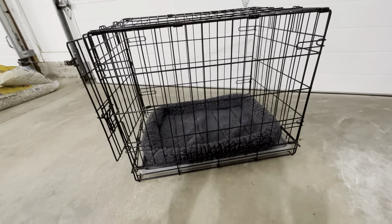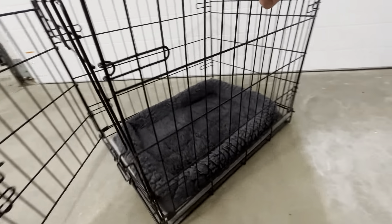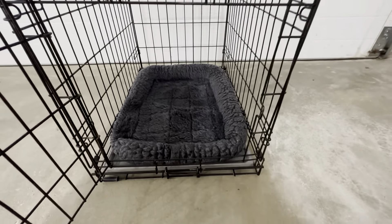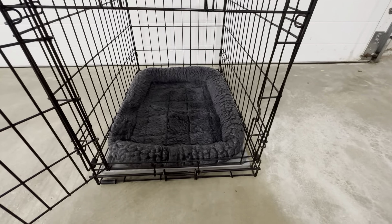We have a 17 pound dog and he just really loves these beds. We have about four of these beds and we switch them out regularly. These are nice because they're machine washable.